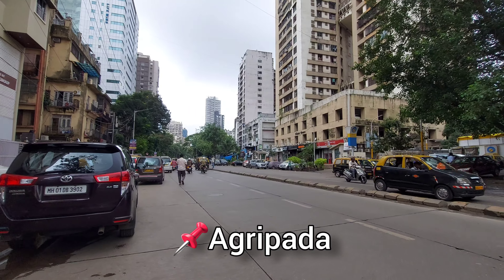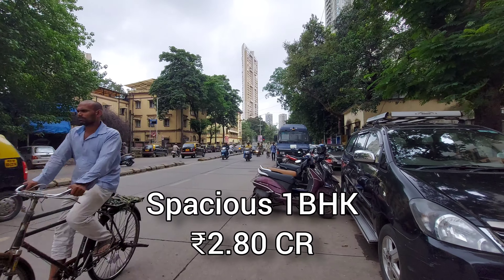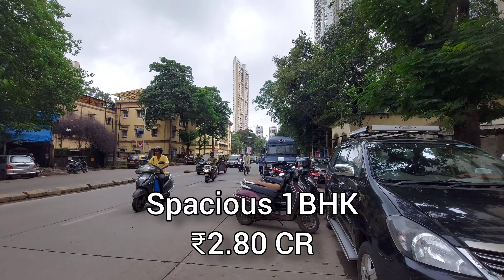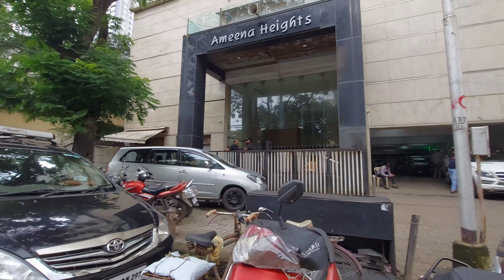We are at Agri Pada, very close to the Mumbai Central Railway Station, and we are seeing a spacious 1BHK for 2.8 CR, only slightly negotiable. The building is Amina Heights, the flat is on a higher floor and comes with one covered car parking as well.